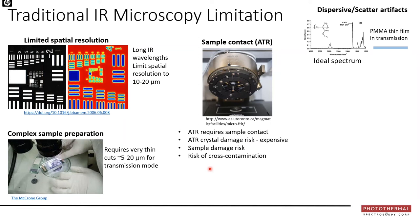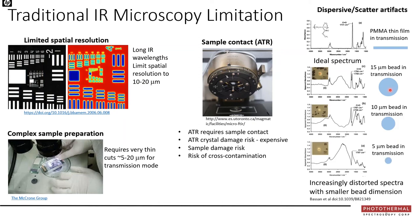Another area of concern, especially for life science applications, is dispersive and scatter artifacts. A perfect PMMA spectrum measured as a thin film in transmission mode is flat with symmetric peaks, but the same material formed into a 15-micron bead looks very different, and a 5-micron bead looks even worse — increasingly distorted. The take-home is that sample shape, size, and surface roughness can impact the spectrum even if the chemistry is identical.